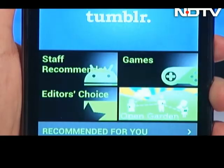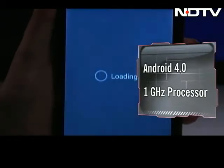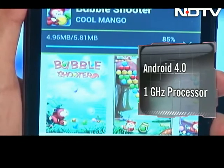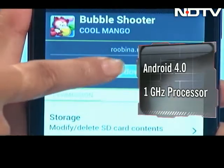The Whammy Note runs on Android 4.0 and is pre-loaded with Google Play, making millions of apps available. Powered by a 1 GHz processor, the speed is fast enough for all your actions like browsing, playing videos, or downloading apps.